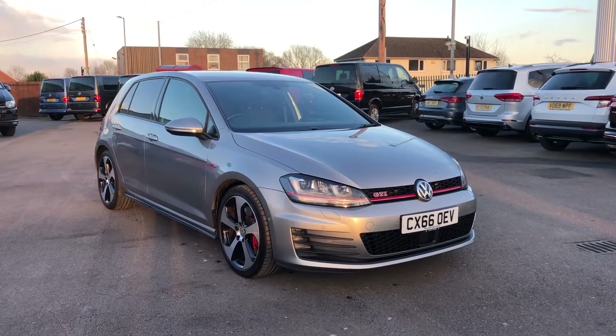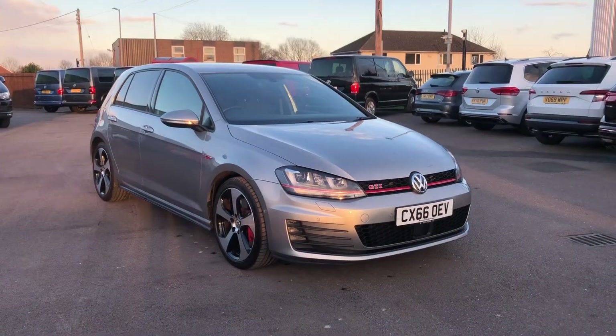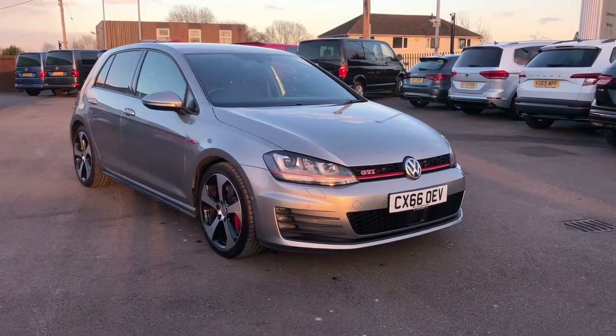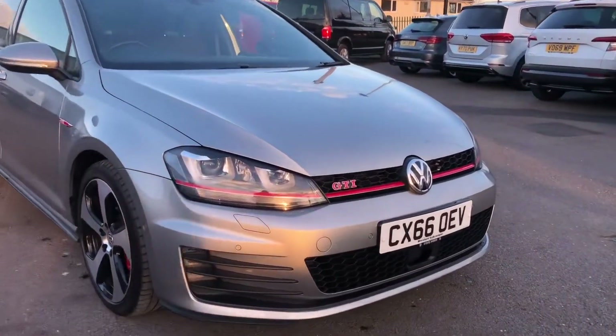Hi and welcome to Wrexham Volkswagen. Today I'm going to show you around this fantastic approved used Volkswagen Golf. This is the 2 litre petrol GTI DSG finished in the stunning tungsten silver metallic paint.